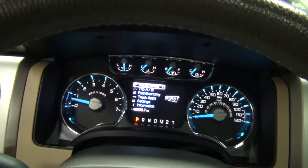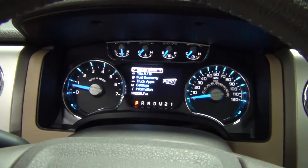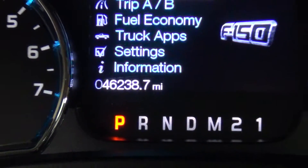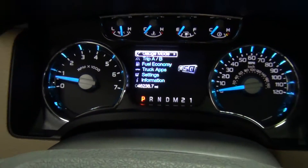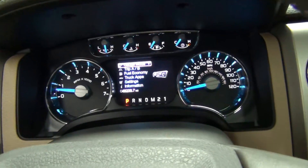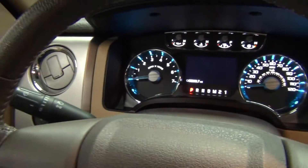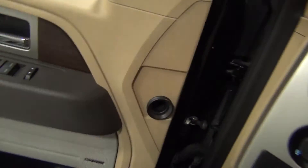Oh my gosh, that engine is so smooth — I forgot the engine was on. 46,238 miles on it. That is incredibly smooth. I mean, I really forgot that was on. And that's the Sony sound system.